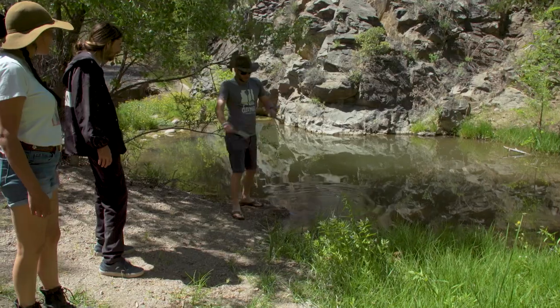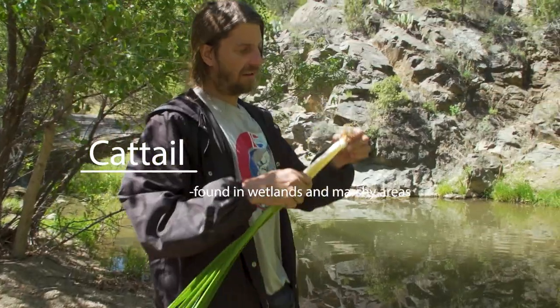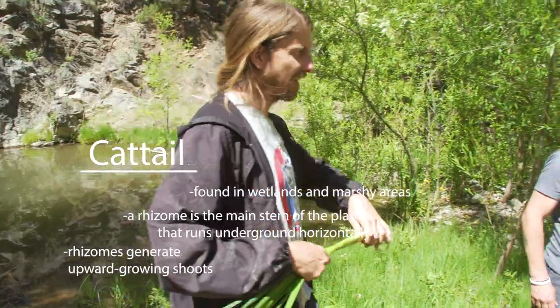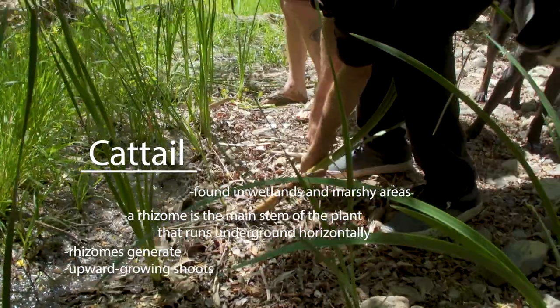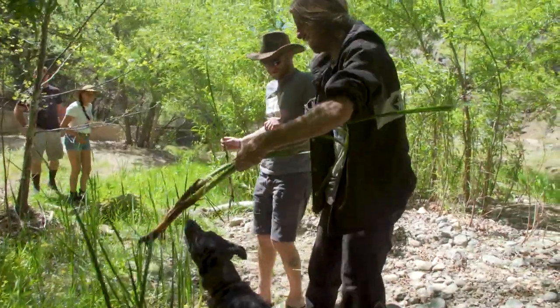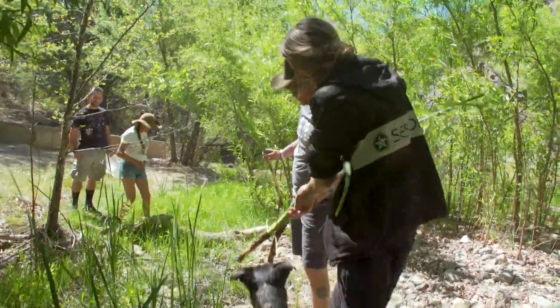Cattails. So the bigger they get, the more fibrous they get. These are rhizomes, and they're in the same family as wasabi or horseradish — they're all connected under the ground. Not for you, Carlos. Not dog food.